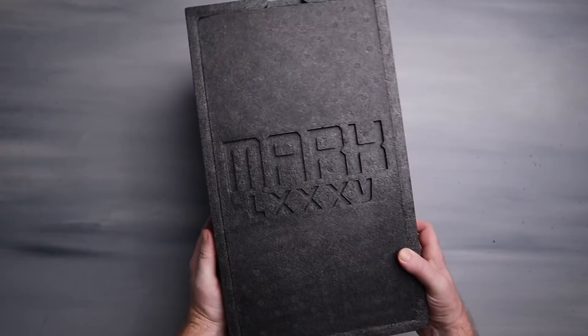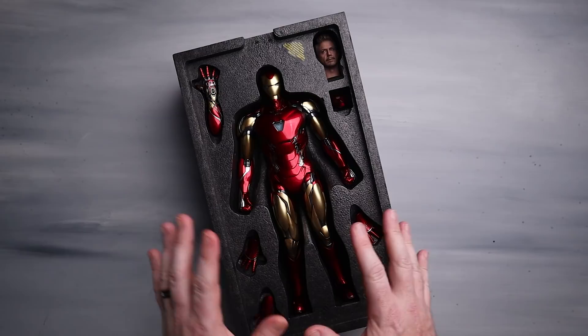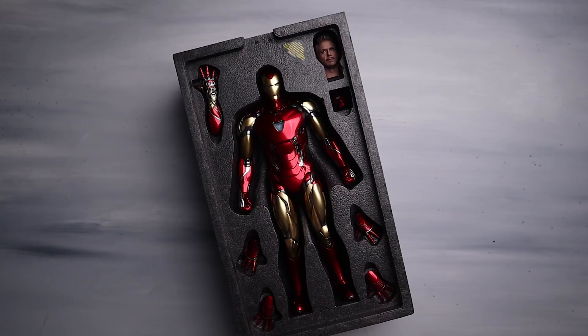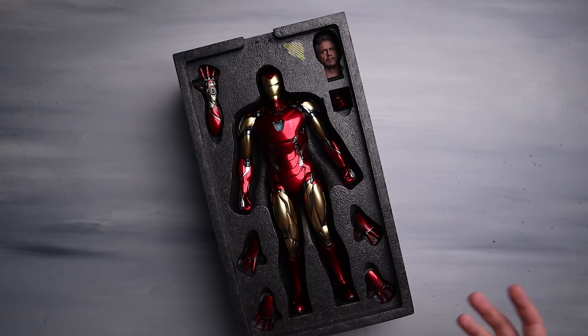We'll take a look at the accessories in a second, but here is your first look at the Mark 85. I'll just tell you right now — the gold you're seeing, we're going to compare this to some other Iron Man figures in the collection a little bit. But the gold off of this thing is actually quite nice. You guys can make your decision whether you like this one, the Mark 50, maybe even the Mark 46 concept — we'll take a look at a few.